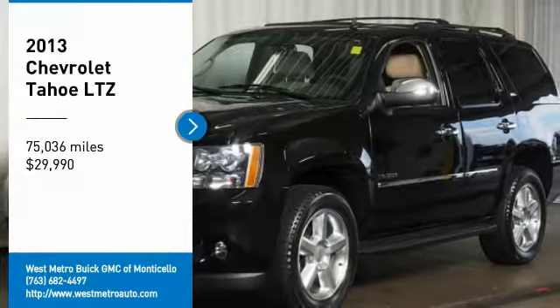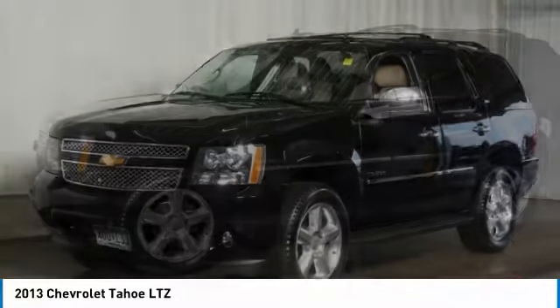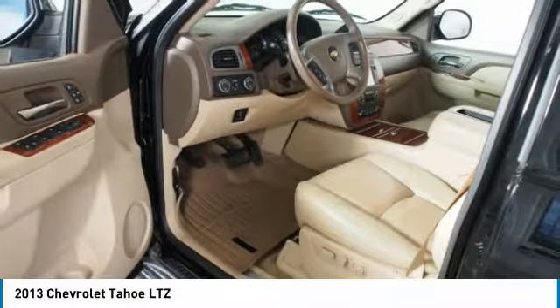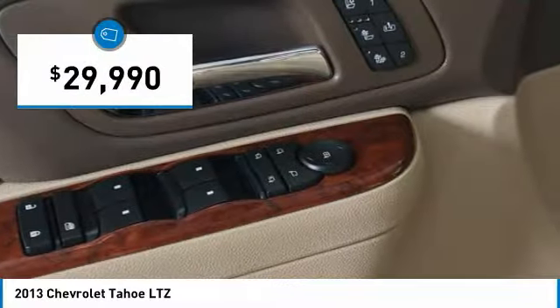Looking for the right vehicle? Check out the 2013 Chevy Tahoe. Tahoe has been the best-selling sports utility vehicle, accounting annually for more than 25% of all full-size SUV registrations in the United States, and it's priced below $30,000.